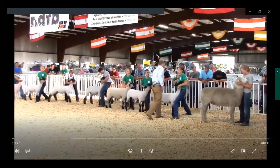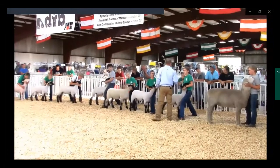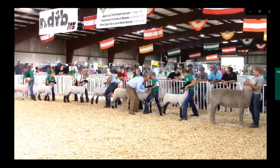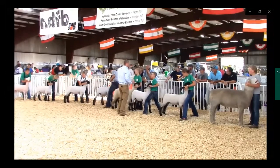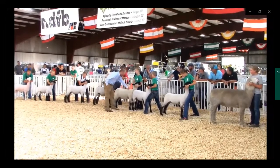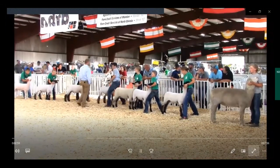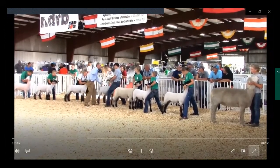Once you stop in line, immediately set your animal's feet — squarely yet comfortably beneath the animal. You may fix the topline or any other qualities that should be addressed at this time. Once your animal is positioned where you want the judge to view it, find the judge while keeping one eye on your animal in case it moves, and one eye on the judge so you know where they are.